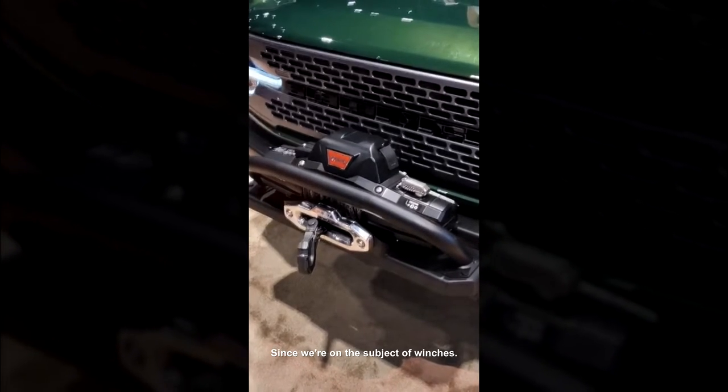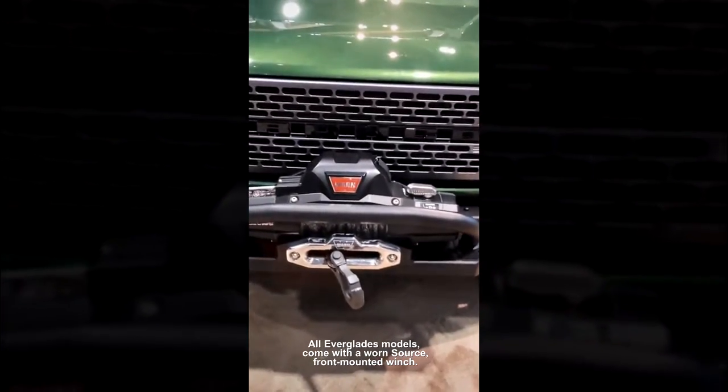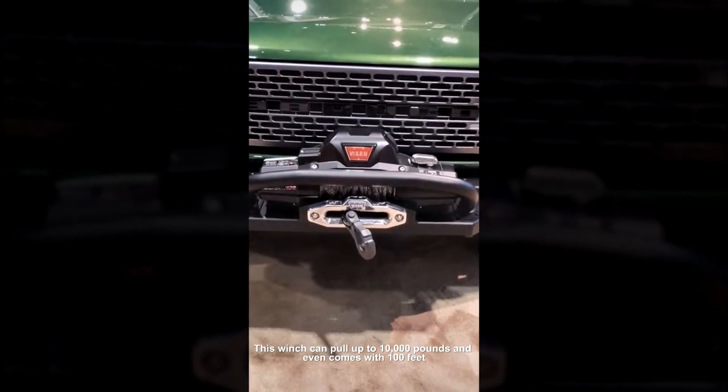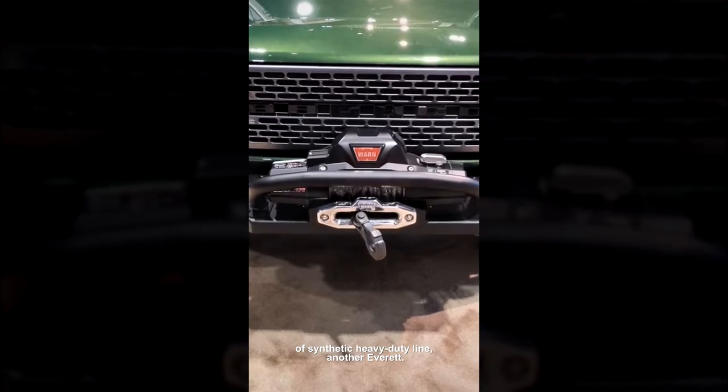Since we're on the subject of winches, all Everglades models come with a Warn Zeon front-mounted winch. This winch can pull up to 10,000 pounds and even comes with 100 feet of synthetic heavy-duty line.